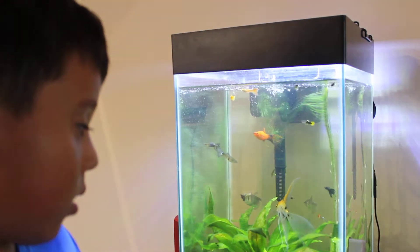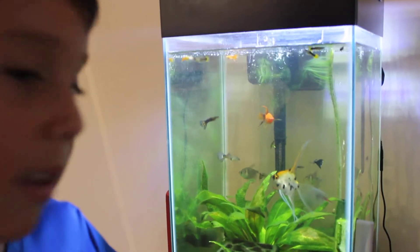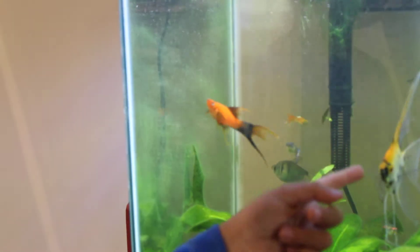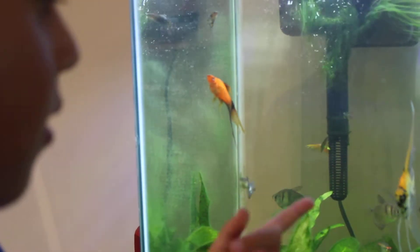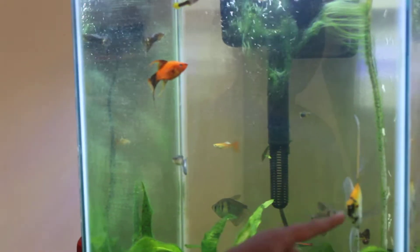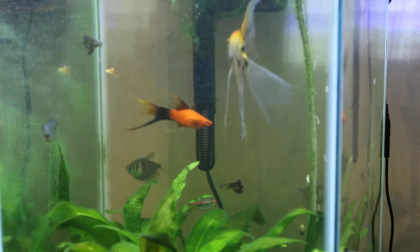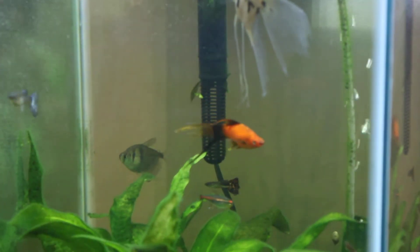There are so many fish in there. Look at the angelfish — that angelfish is really nice because look at all the colors on it, all the colors look really cool. And there's even just one snail and that guppy.